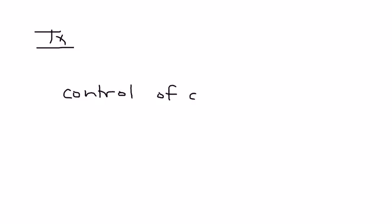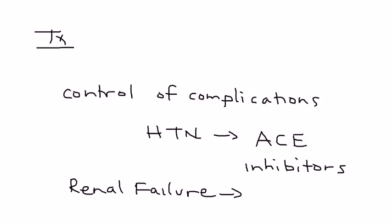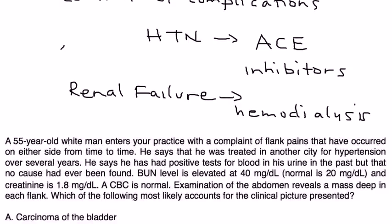In terms of treatment, the most important aspect of managing PKD is controlling the complications. The biggest complication is high blood pressure, so controlling it is key to preserving kidney function. The most common medications used are ACE inhibitors. If the patient progresses to renal failure, which can happen, the patient will unfortunately need to go on hemodialysis.